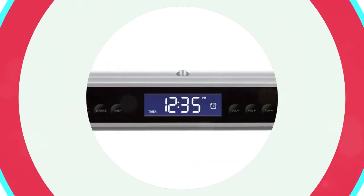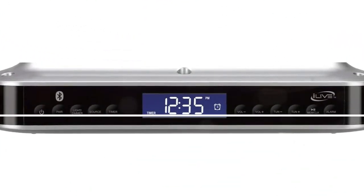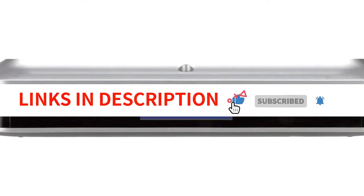The iLive Wireless Under Cabinet Radio's wireless range is its best feature. You may connect to this media player from another room thanks to its 60 feet of Bluetooth range.